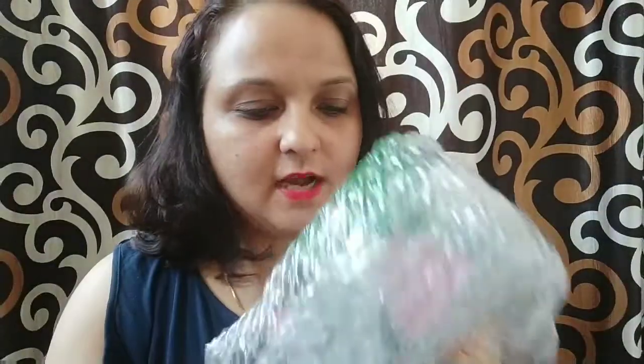I have opened this big box, so let us see what things are inside. This is the first pack which comes from it.